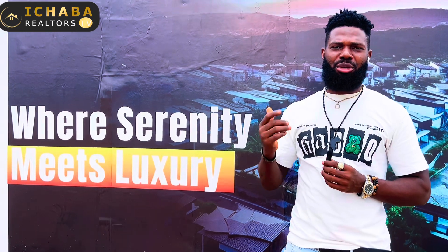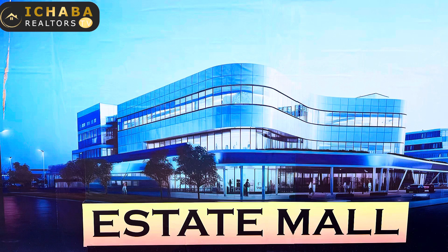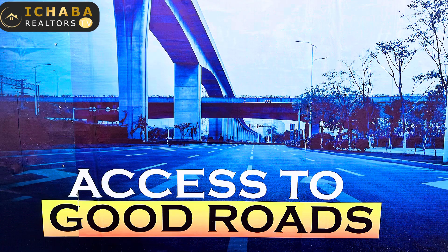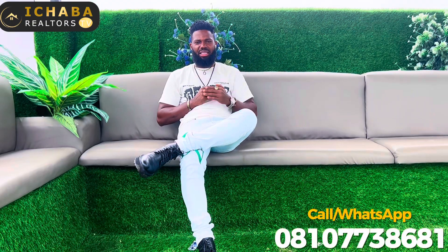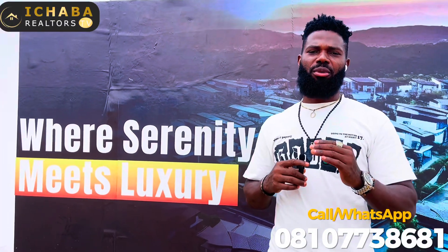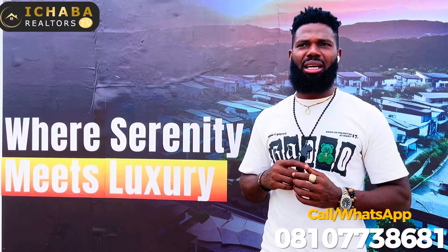The estate promises to offer you 24/7 light. Security is going to be top-notch right here in this estate. We are offering you a good drainage system, portable water supply, good road network, a gym center, a recreational center, and a health facility right here in this estate.